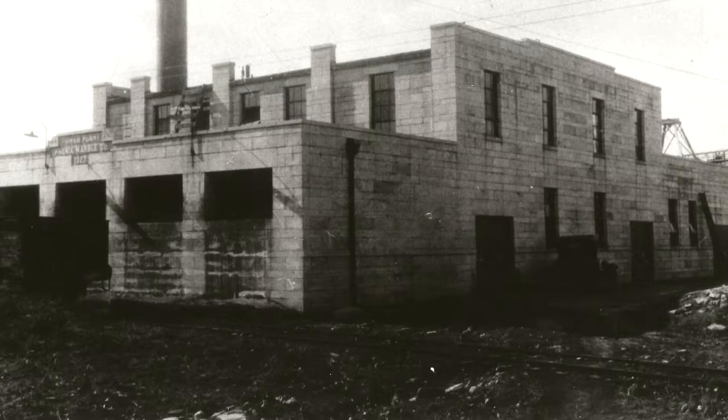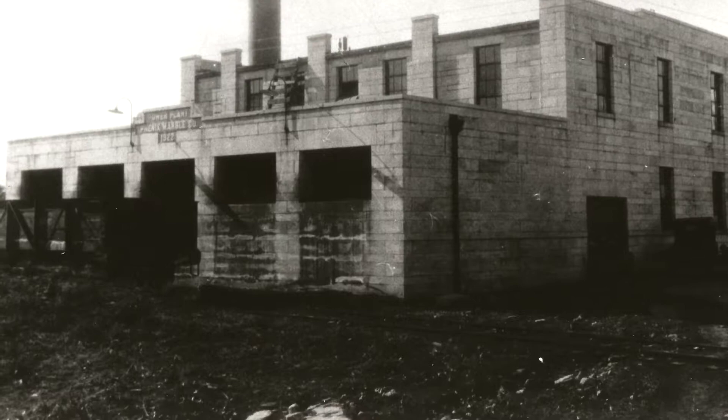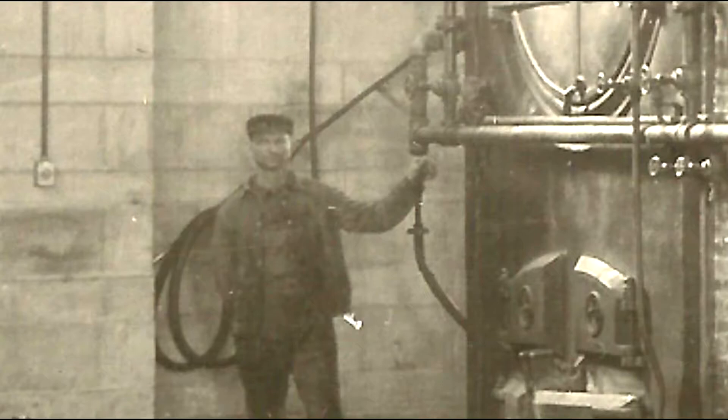The future was looking bright. In 1922, the company built its brand new powerhouse, which provided electricity to both Phoenix and Walnut Grove. They had a giant generator in there. At the side of the building you'll see a bunch of chutes open — the wooden louvers that open up. The train would pull up and dump the coal in there.